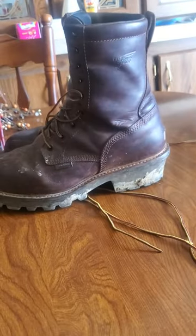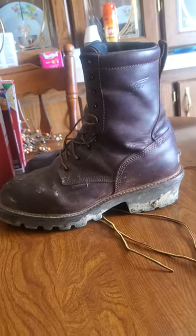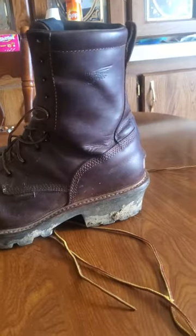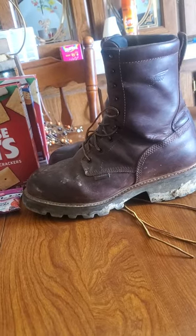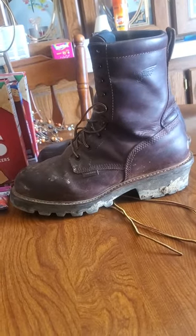Okay you guys, I've been seeing a lot — and I mean a lot — of reviews on boots. So I recently went to Rose Brothers and got these boots for $189. They were on sale for $163.